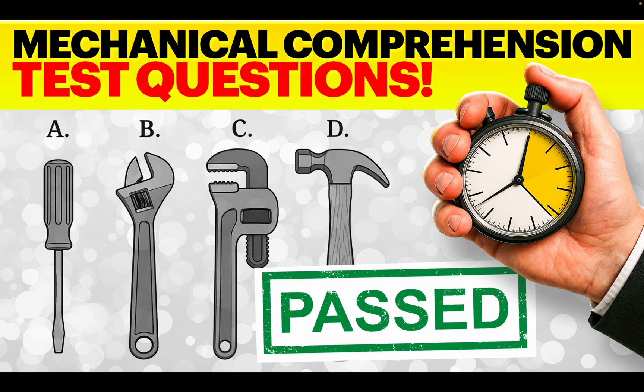Hello there. My name is Richard McMunn from the psychometric testing website HowToBecome.com. In this training video, I will teach you how to pass a mechanical comprehension test. If you are required to undertake a mechanical comprehension test anytime soon, please make sure you stay tuned because the tips, questions and explanations I am about to give you will help you pass with 100%. To achieve that goal, I will cover the following four things in this training video.